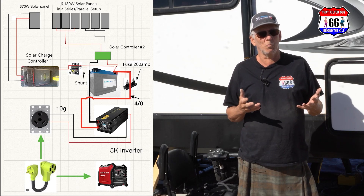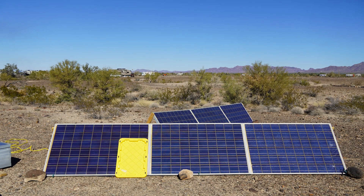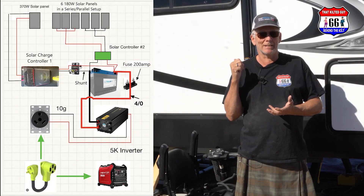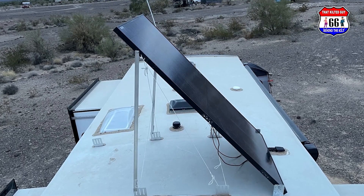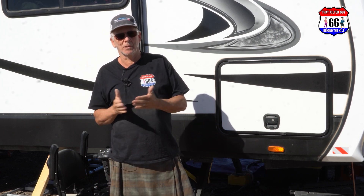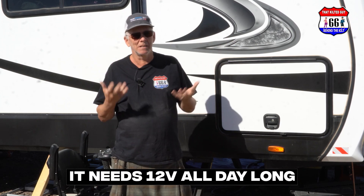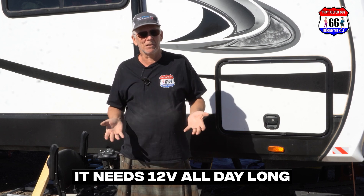What we ended up doing was putting a bunch of temporary solar up. This RV is a brand new 2023 Grand Design 315 RLTS, and it comes with 370 watts of solar up on the roof. That may sound like a lot, but honestly all it was enough to do was top off the batteries during the day and keep our 12-volt fridge running — a 12-volt-only fridge that needs power all day long and never uses propane.